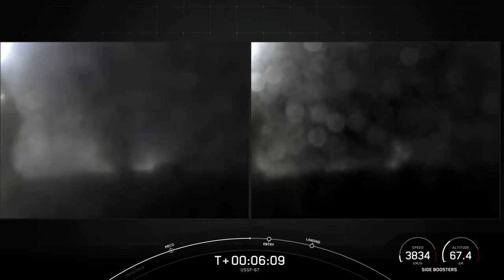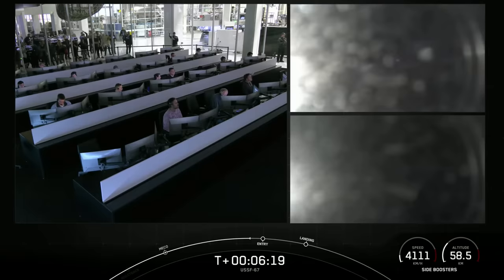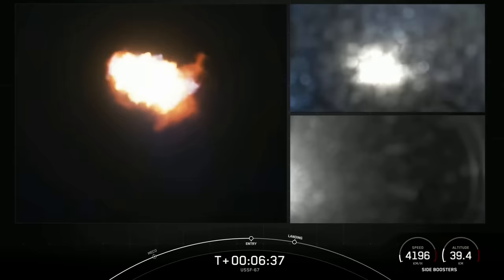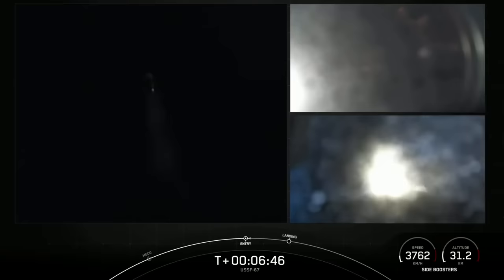We have some views from those side boosters on your screen. At the time of separation, the side boosters were traveling slowly enough to turn around and make their way back to our side-by-side landing pads. If we have successful landings today, it will mark the 163rd and 164th landing of an orbital-class rocket. The center core is expendable today. Side core entry burn has started — you can see on your screen the entry burns have begun, lasting about 12 seconds.